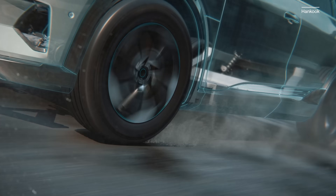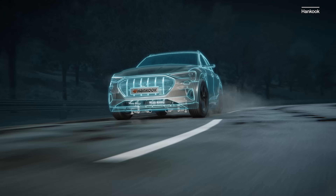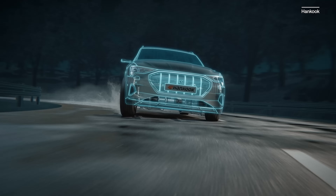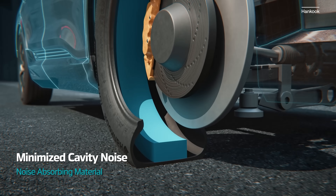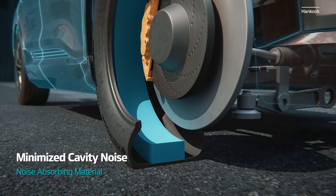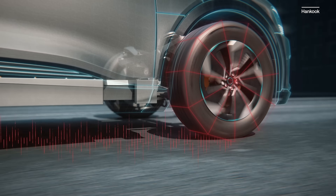The tread pattern has been tuned to reduce monotonous pattern droning and shift it to something more pleasant. And inside the tire is a thick band of noise reduction material that you really never heard about until electric car tires inspired it.